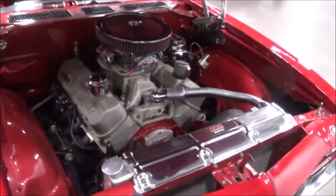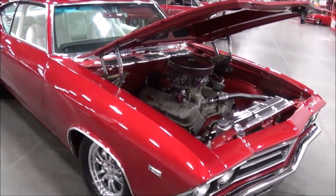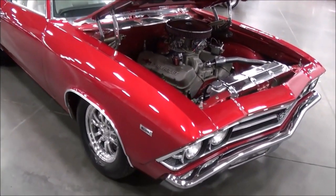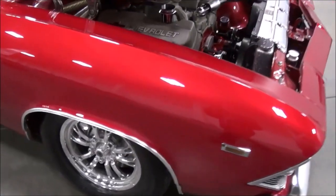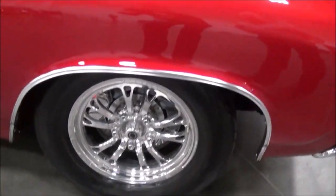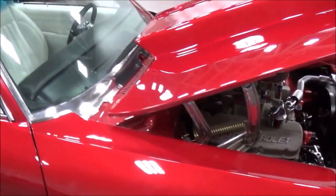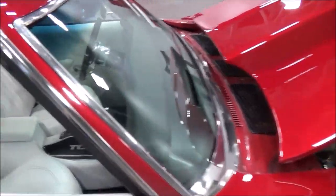Beautiful paint job. It was painted when I picked it up — that was part of what made me fall in love with it, the white leather interior and the color of the paint. It was a good color combination. The gentleman built it down in Florida and unfortunately ran into some health issues and put it up for sale.